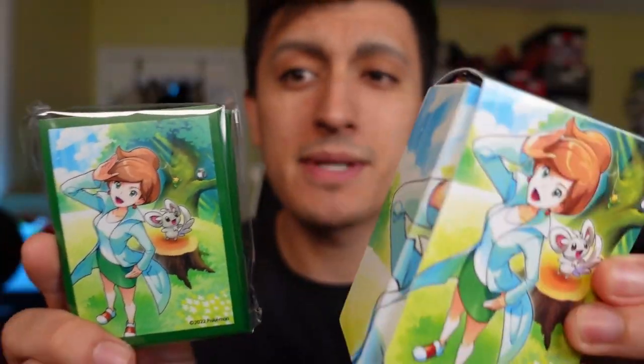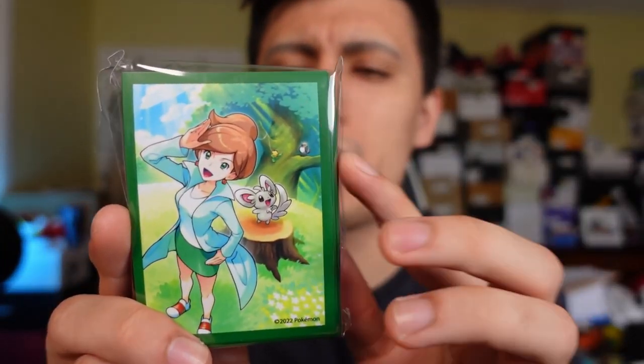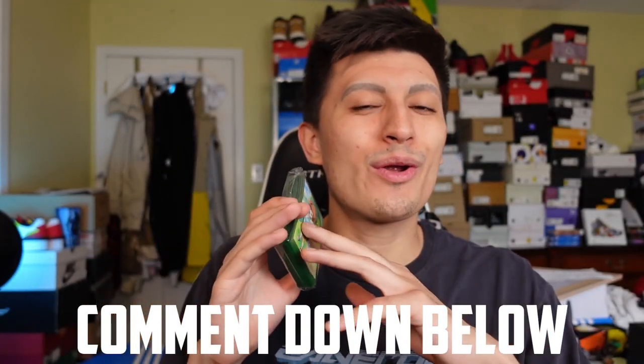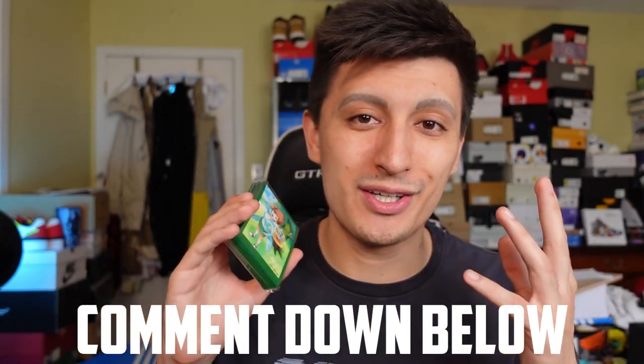You also have these sleeves right here - the same exact art. I'm going to keep the deck box because it's a little harder to ship, but we're going to be giving away these sleeves. To enter, just comment down below what your favorite professor is from the Pokemon universe. If it is Professor Juniper, that's an extra bonus - but if it isn't, it's not going to change your odds at winning. We'll select a winner when this video hits a hundred likes and a hundred comments. Best of luck to everybody.